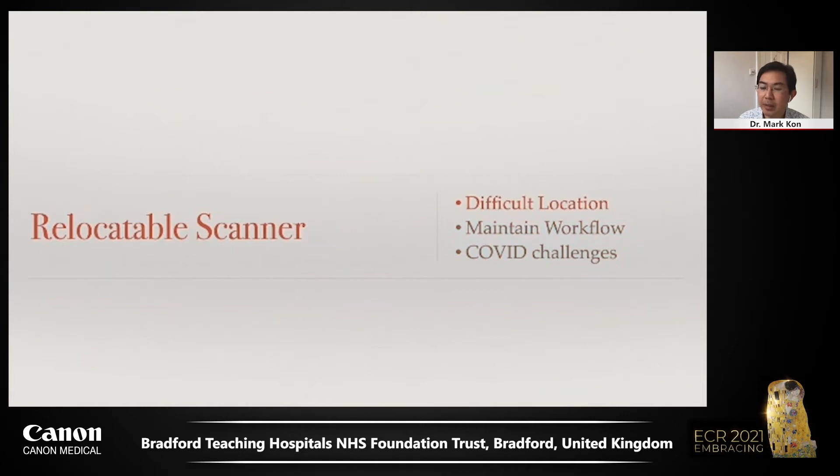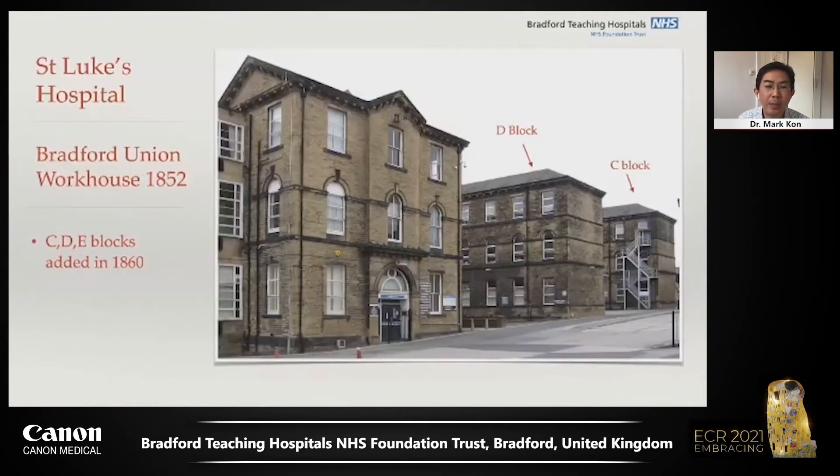Our story starts with a little history. Our radiology outpatient department is located at St Luke's Hospital. St Luke's Hospital was originally built as the Bradford Workhouse Infirmary in 1852. The current radiology department is housed in blocks C and D, which were added in 1860 — over 150 years ago.